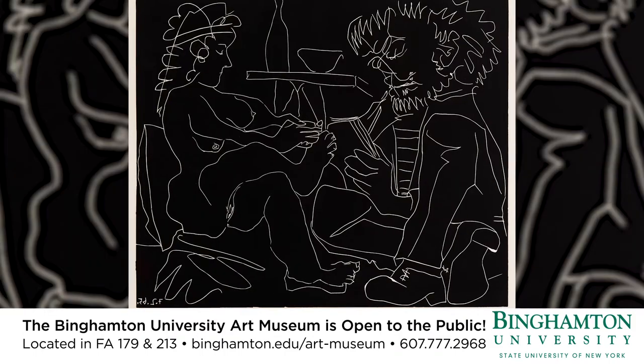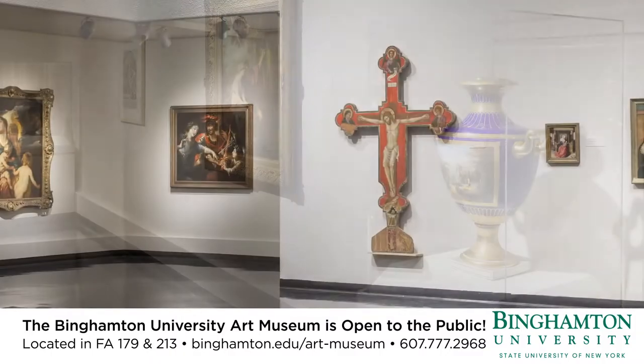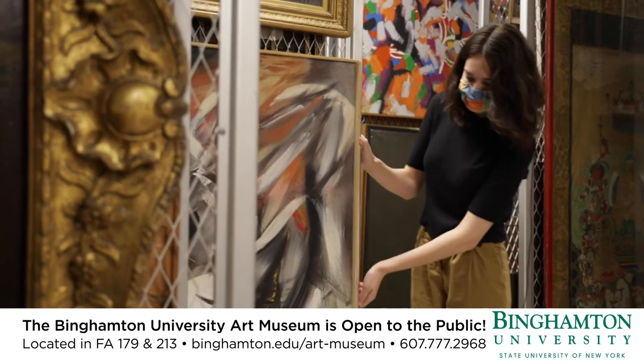Did you know that the Binghamton University Art Museum has original etchings by Picasso and Rembrandt? We have over 4,000 objects in the permanent collection that anyone can see by appointment in our study room.